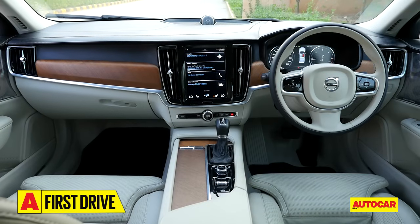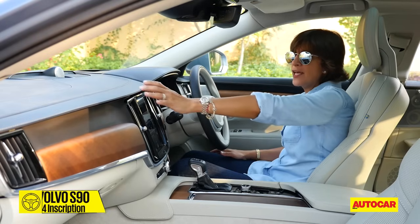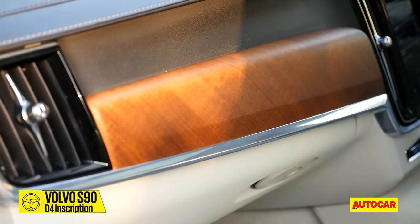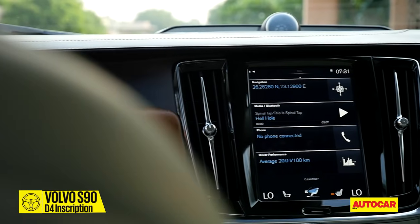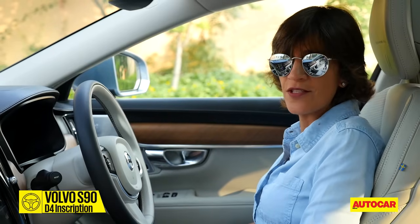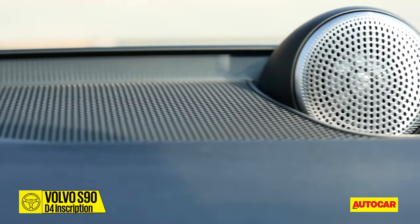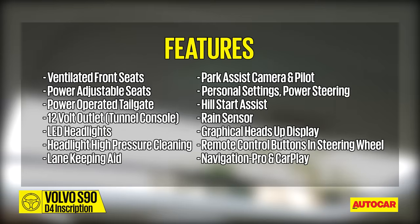The interior spells luxury in big bold letters. There's a nice flat leather-wrapped dash, Nappa seats, pure wood accents along the car, and of course that now-familiar vertically set infotainment system that takes pride of place in the centre. It does tick off all the right boxes. And then there's the fantastic-sounding Bowers and Wilkins system, a sunroof, and a whole host of goodies that you get.